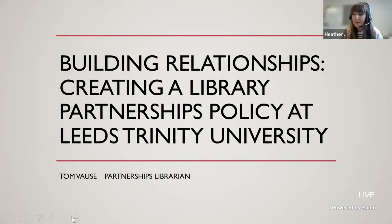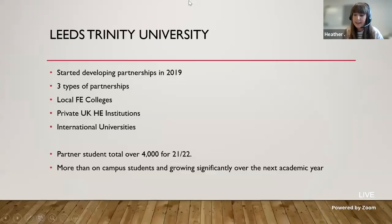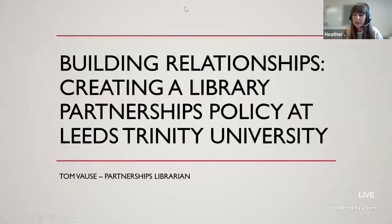Good morning everyone and welcome to this breakout session of the Academic Libraries North Conference. Before we get started with our two short papers in this session, I'm just going to run through some quick housekeeping. If you have any questions for our speakers, please add them throughout the talks to the Q&A tab next to the chat box. No questions will be taken verbally but any questions put in there will be passed on to our presenters.